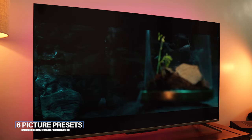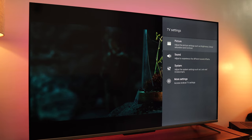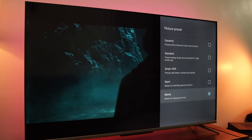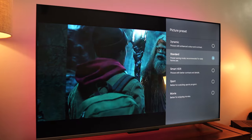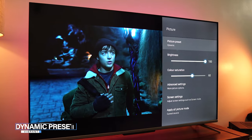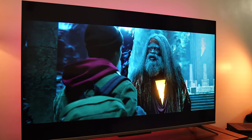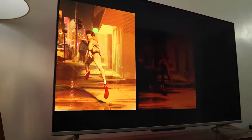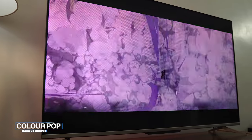Now let's quickly dive into the picture menu. TCL has gone with a very simple approach by adding six picture presets to make things easier for the common user, but still giving tons of customizability options for advanced users. The dynamic preset offers the most vivid picture with a pop of colors and pretty much all features activated — dynamic tone mapping, gamma correction, color mapping, black level, local contrast, etc. This preset is for those who like colors popping out of the TV.